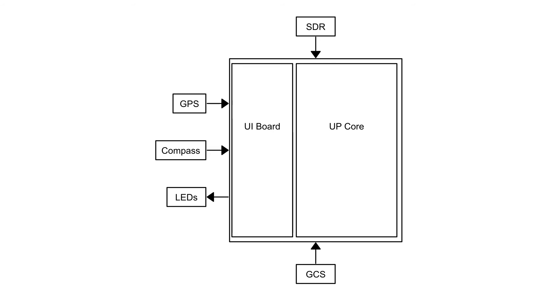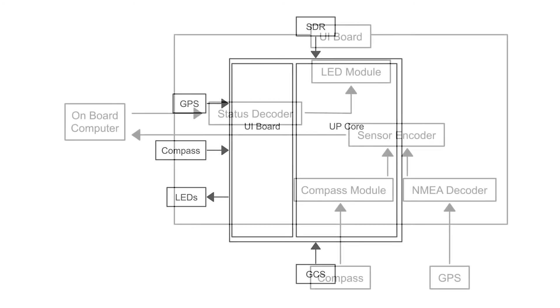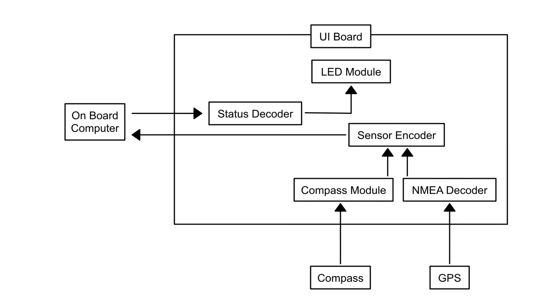However, the former UI board software was missing some key abilities, such as processing the altitude, heading, and voltage of the drone. To fix this issue, we created programs which would be able to handle all of the previously untouched data. Now with the new modifications, the UI board can manage the necessary GPS information through the process shown in the diagram. The UI board was made to communicate data between itself, the GPS, the compass, and the onboard computer.